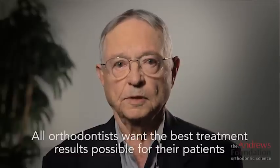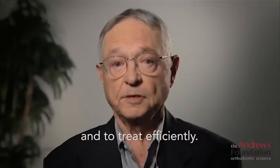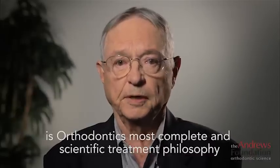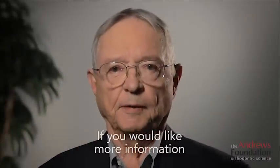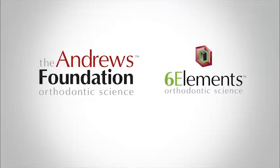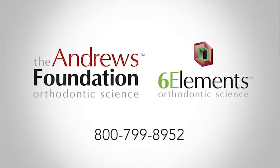All orthodontists want the best treatment results possible for their patients and to treat efficiently. The six elements orthodontic philosophy is orthodontics' most complete and most scientific treatment philosophy and helps orthodontists achieve those goals. If you would like more information, please contact the Andrews Foundation at 800-799-8952. Thank you for your support.